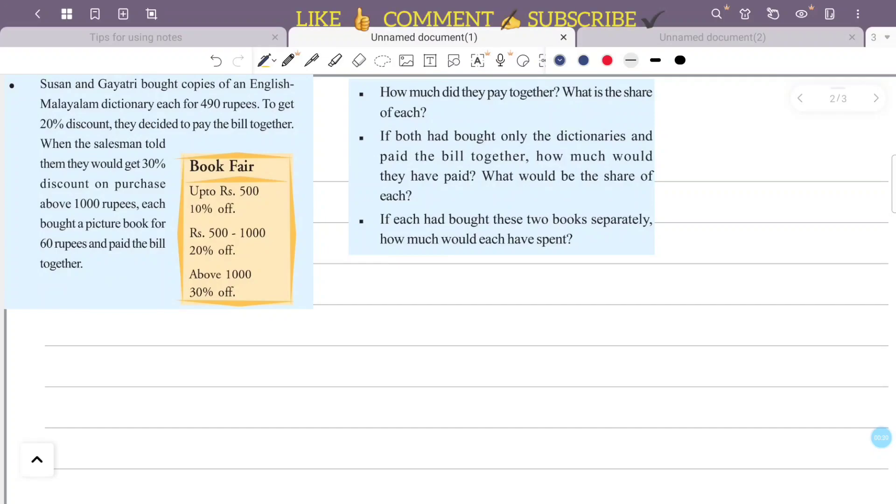How much did they pay together and what is the share of each? If both had bought only the dictionaries and paid the bill together, how much would they have paid and what would be the share of each? If each had bought the dictionary and picture book separately, how much would each have spent?